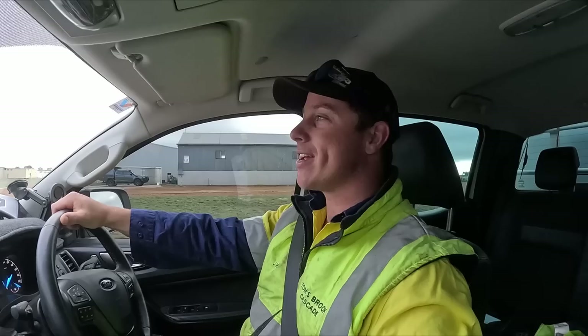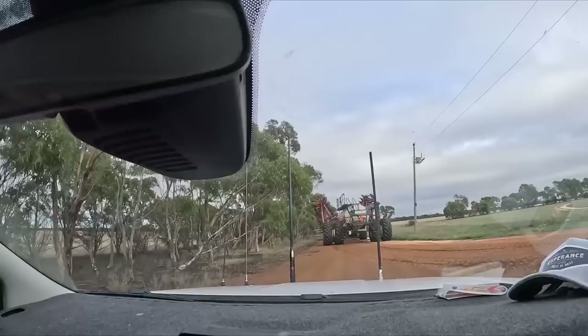G'day everyone and welcome back, and if you're new, welcome. I'm Jay Age, this is Tom's Brook Farm. Don't forget to hit that like and subscribe button. Now as you have read on the title, we are going to start seeding today, so we're heading down to the paddock now.